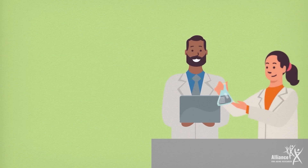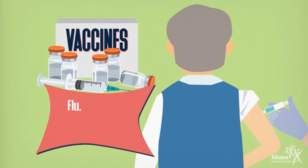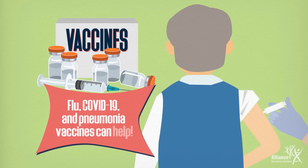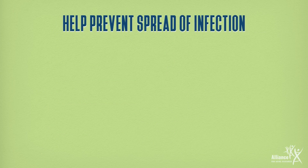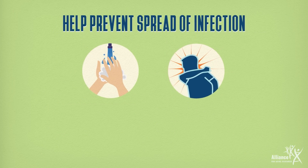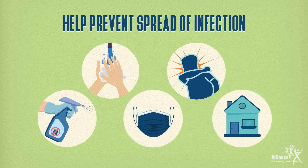While there is not a vaccine for RSV yet, a number are in development and expected to be available soon. In the meantime, getting your flu, COVID-19, and pneumonia vaccines can help prevent additional respiratory infections. It's also important to take other precautions against the spread of infection like hand washing, covering coughs and sneezes, disinfecting surfaces that people frequently touch, wearing masks, and staying home when sick.